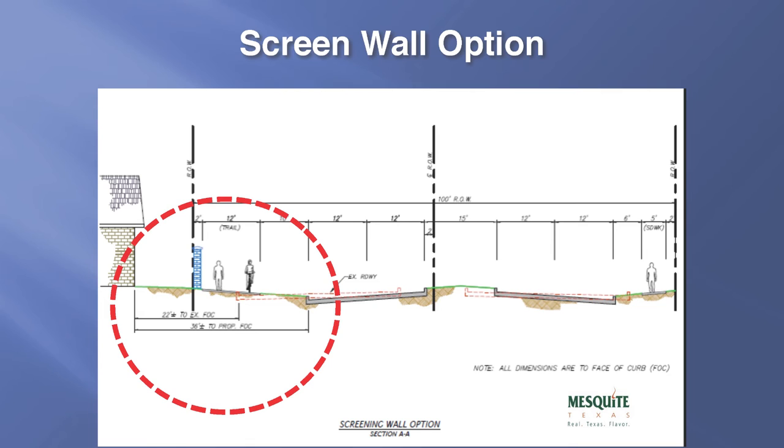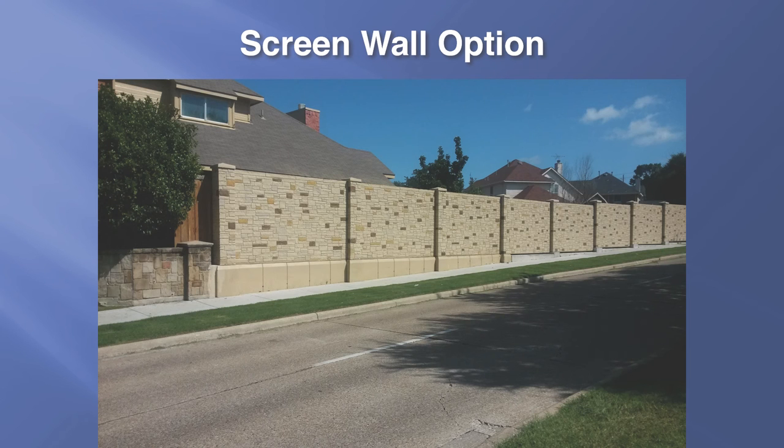It's important to note that the existing roadway will be moved farther away from the residential homes in the proposed alignment. This red line shows the location of the existing curb in relation to the residential homes. The proposed alignment includes the curb line being farther away from the residential homes by approximately 14 feet. This slide also demonstrates a sample screening wall recently constructed in the City of Mesquite.